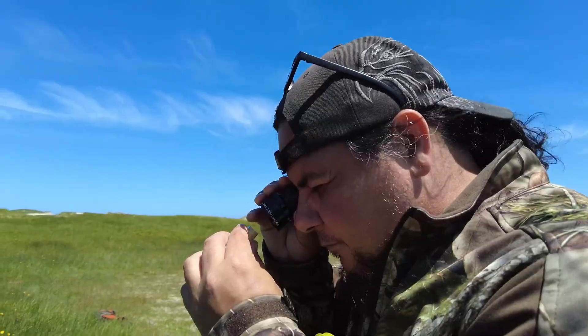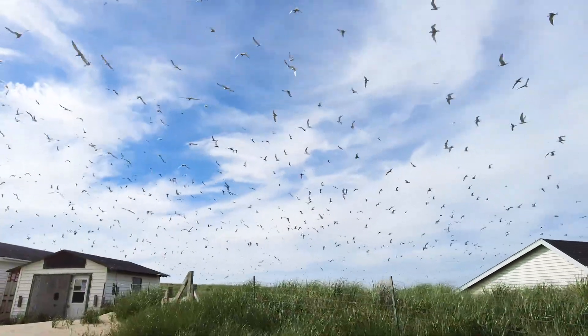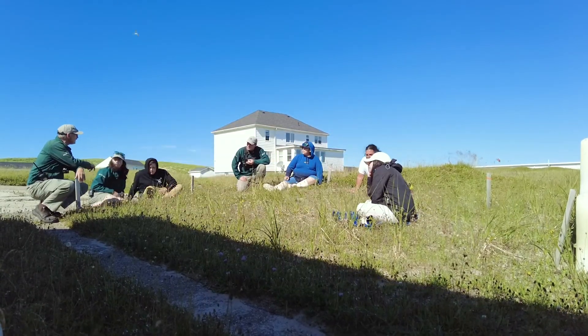My name's Len Lee. I'm from Annapolis Valley First Nation. I'm an earth keeper. I'm here on Sable Island looking for sweat bee nests. And it's not as easy as what you'd think it would be.